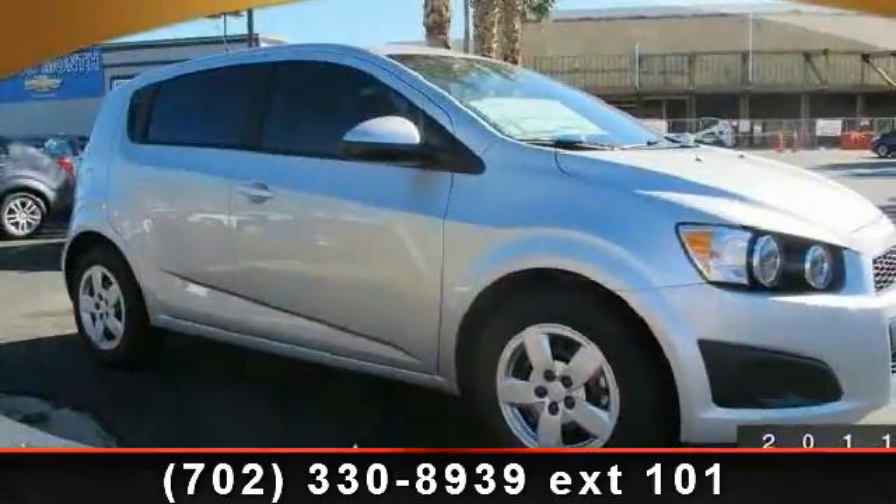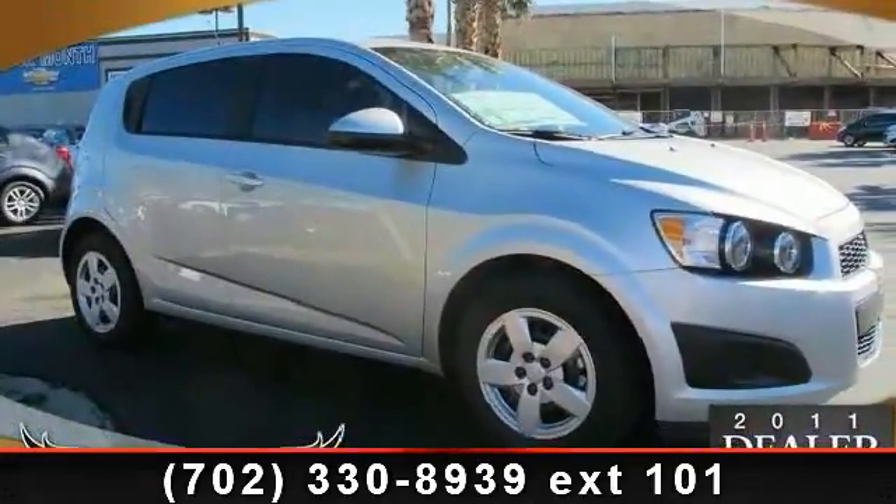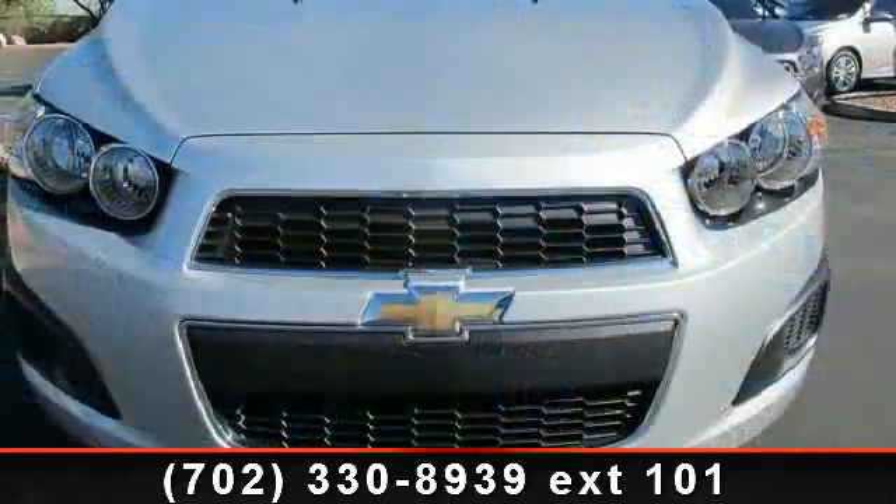Arrive in style with this 2013 Chevrolet Sonic. This may be the set of wheels you've been looking for.